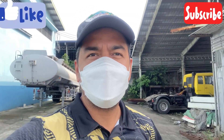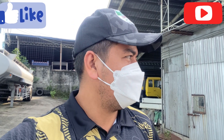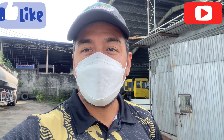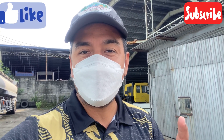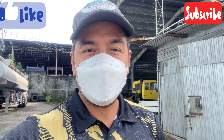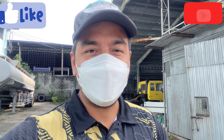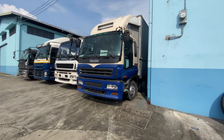Guys, we have new videos and new uploads today. I'm here at the yard in Kawayan where the Japan surplus trucks are, as well as our brand new N7 series. Let me show you the surplus first. Those are our wing vans.